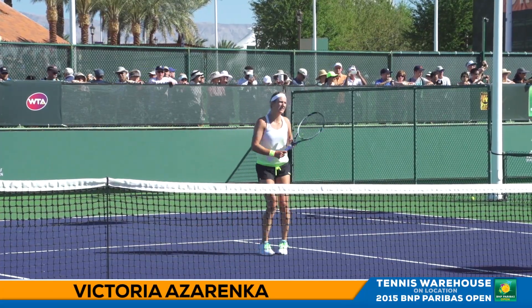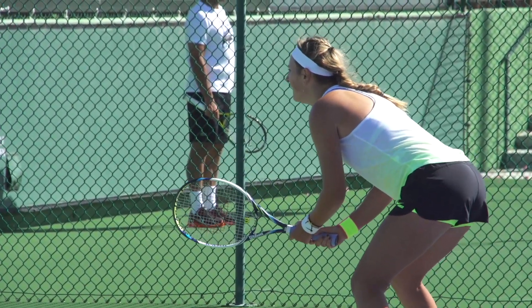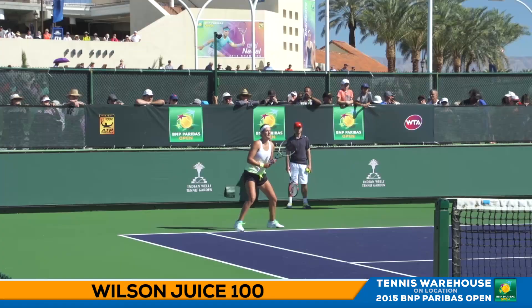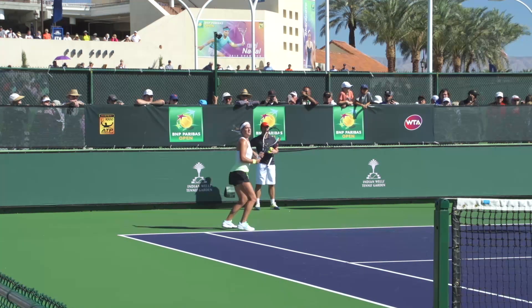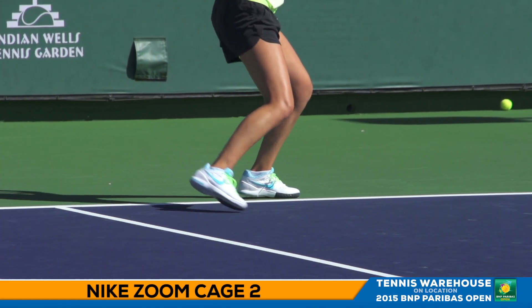Victoria Azarenka is here training, she's looking to make a comeback, get back up to top fitness and in great shape. She endorses the Wilson Juice 100 Racket line and she likes to string her racket up with Luxilon Alu Power 16L. She's a Nike sponsored athlete and wears a variety of colors in the Zoom Cage 2 shoe line.